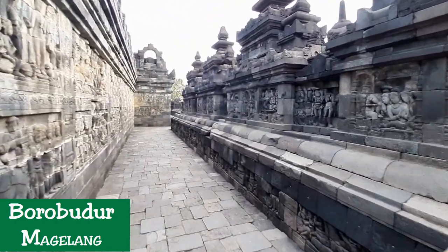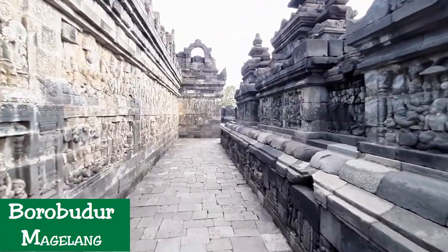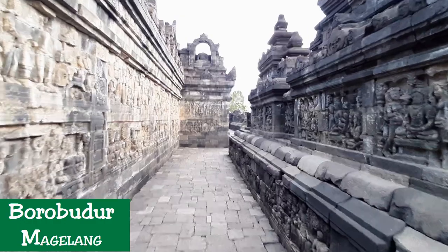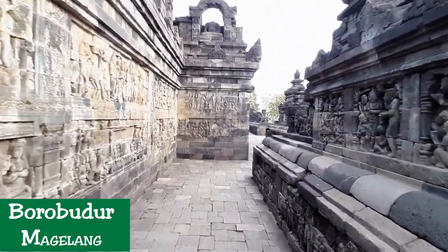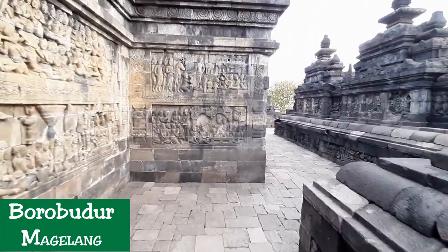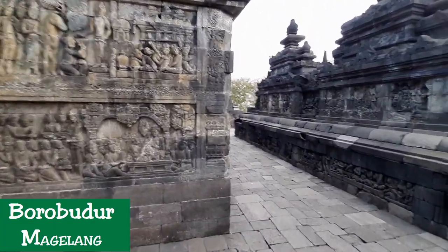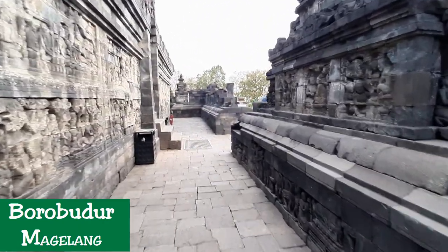One of the famous renderings of an 8th century Southeast Asian double outrigger ship is the Borobudur ship. Today, the actual size replica of the Borobudur ship, which sailed from Indonesia to Africa in 2004, is displayed in the Samudra Raksa Museum, located a few hundred meters north of Borobudur.